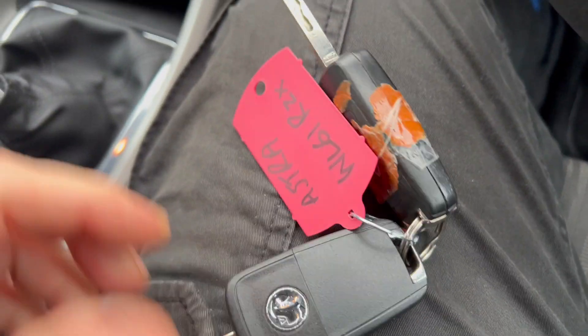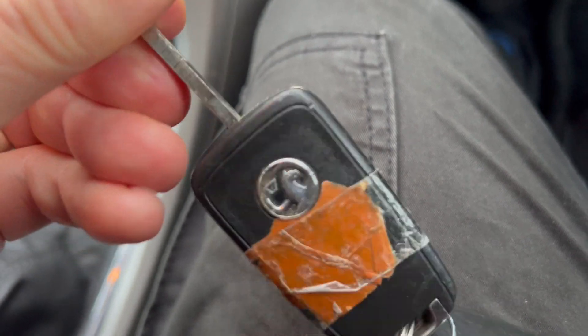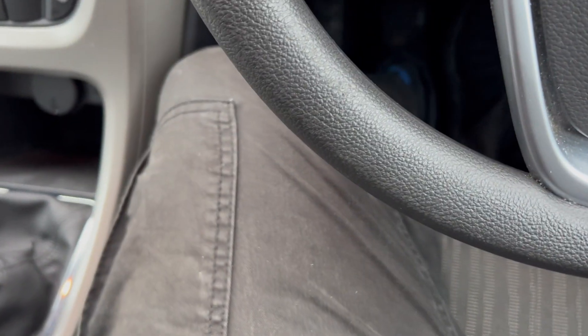Comes with two keys — one has a bit of tape on it, that could probably clean up a bit, although those two buttons look like they're in need of repair of some sort. I've tried both keys and both keys do work.